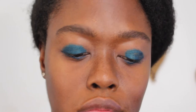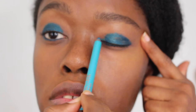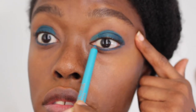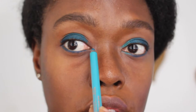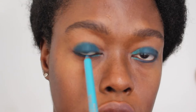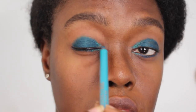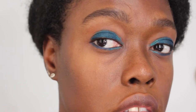Next I'm using the Shea Moisture pencil in Turquoise, which is a much brighter blue-turquoise color. As you can see in the video, Rihanna used turquoise to highlight her inner corners, which really brightens up the look. I'm applying that to both the upper and lower lids, then blending for an even coverage of color.